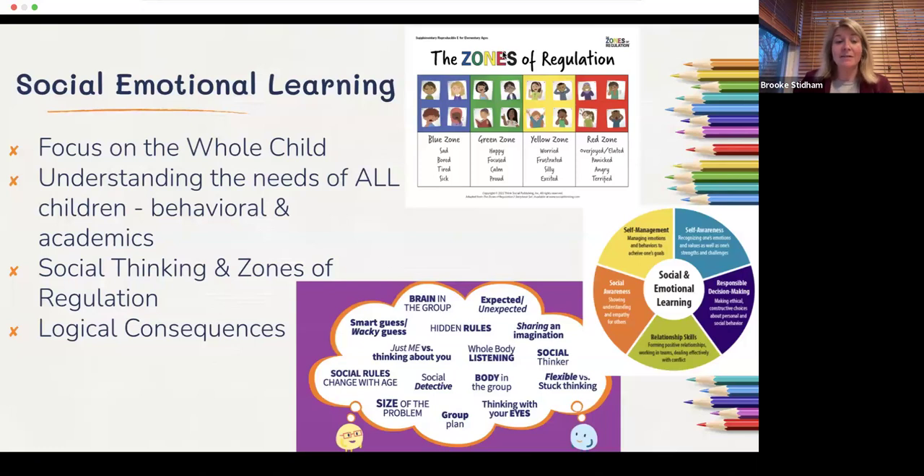We use logical consequences — our first go-to is not taking away recess, but talking about what the child is feeling and how we can help them. We do a lot of work with families to talk through how their child is doing in school and how we can work collaboratively to give them the skills they need to make friends, be a good friend, and be successful in school.